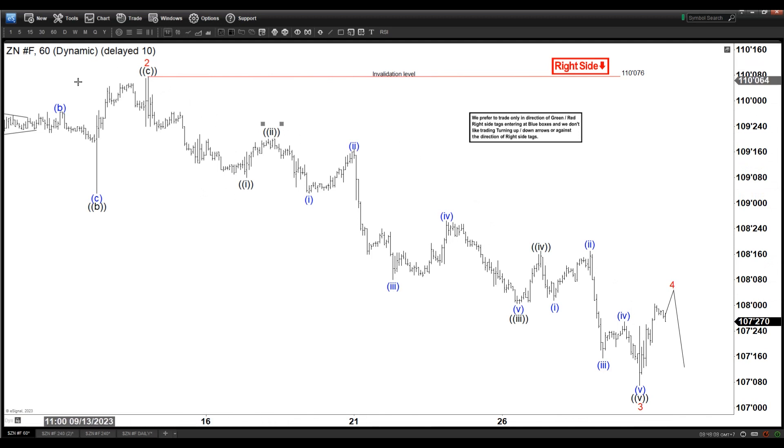This is the one-hour time frame and we are currently within an impulsive structure to the downside. We're not going to talk about the long term here — it's purely short term for this purpose. We have ended wave two in the minor degree at 110, and then wave three ended here.